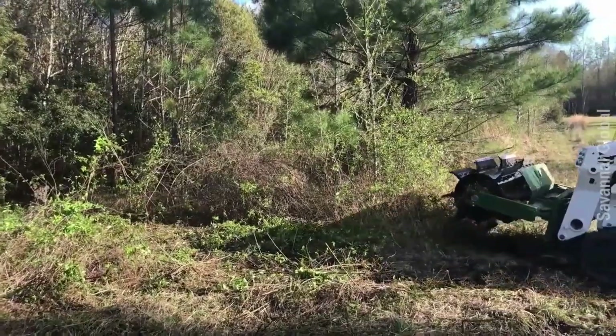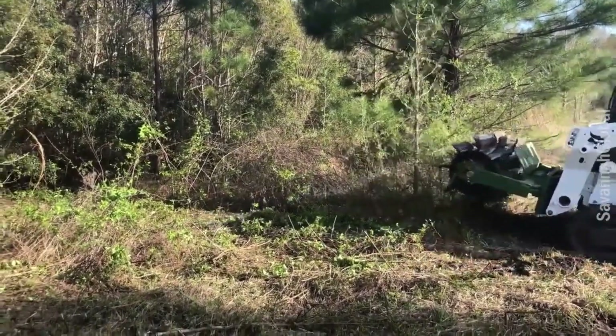This brush chopper is designed to fit any skid steer loader, and it can finish the weeds in a few moments.